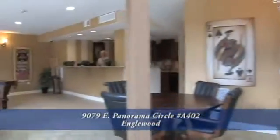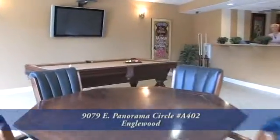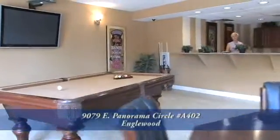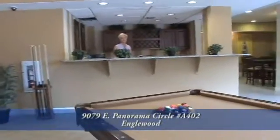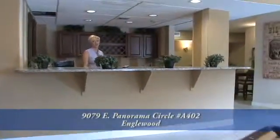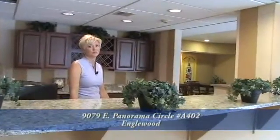Now we're inside the clubhouse at Dry Creek Crossing, and as you can see, in addition to this great game room, we've got a pool table, a full kitchen, a bar for entertaining, and large screen TVs. So if you love to entertain, this clubhouse is the perfect place to really have a lot of fun with your friends.